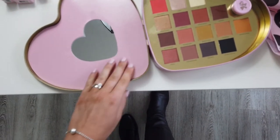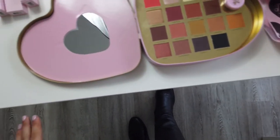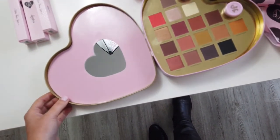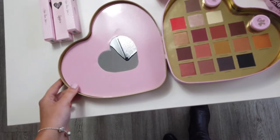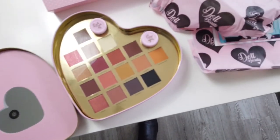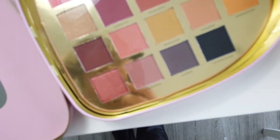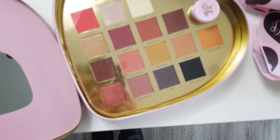It's not the most practical packaging to have out on the makeup station because the lid doesn't fully come off, so it makes it really big and it's going to take up a lot of space. Imagine getting that out at a wedding when you've got minimal space anyway. The colors look really nice so we'll have to give those a try.